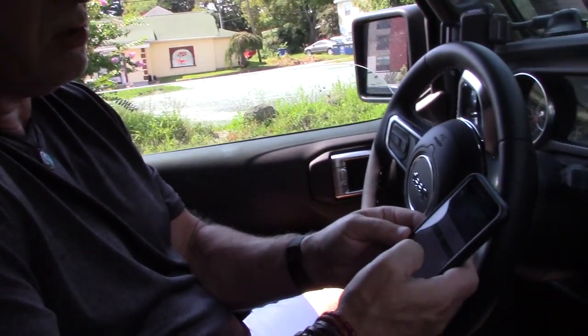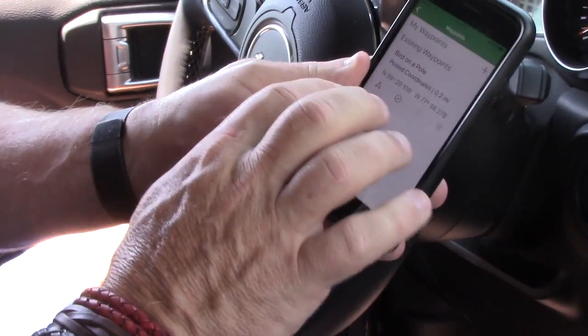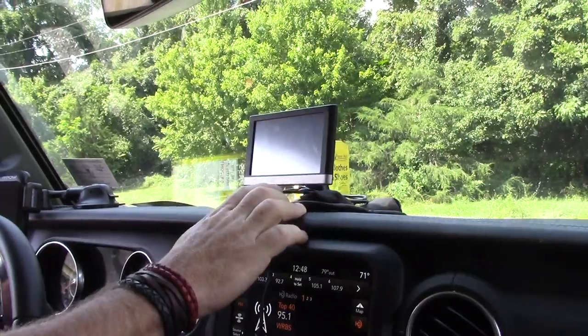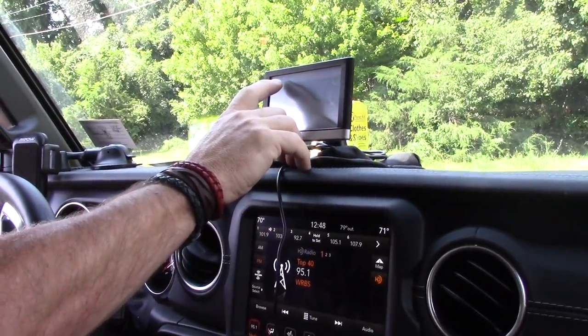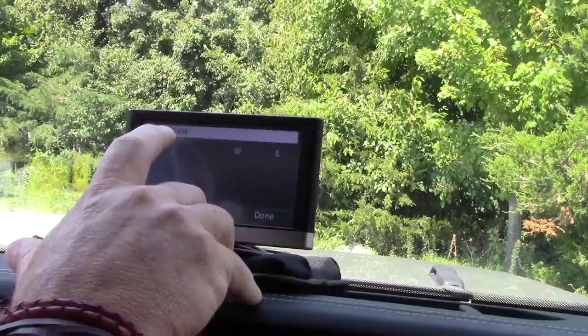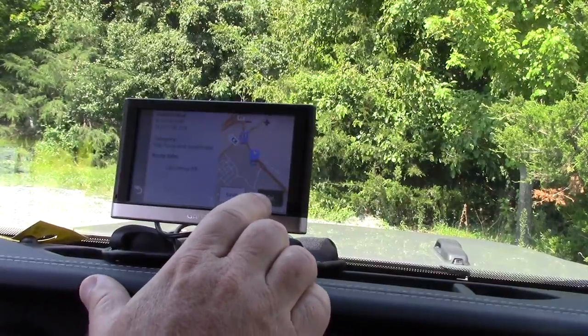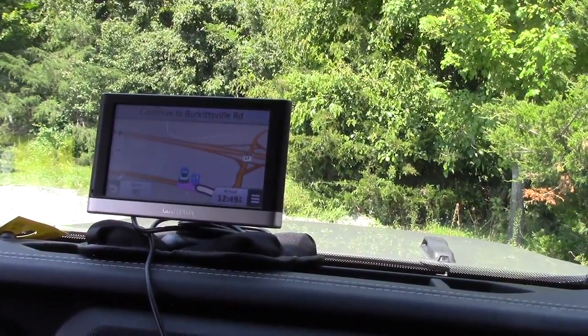One of the things we want to show you about geocaching — geocachers probably know this but novices may not — you can find a geocache, scroll down to its waypoints, and get its GPS coordinates. If you have a Garmin, you can go to 'Where To > Coordinates.' This geocache is 39°20.108, 77°38.278, and you can say 'Go' and it will give you driving directions to the geocache.